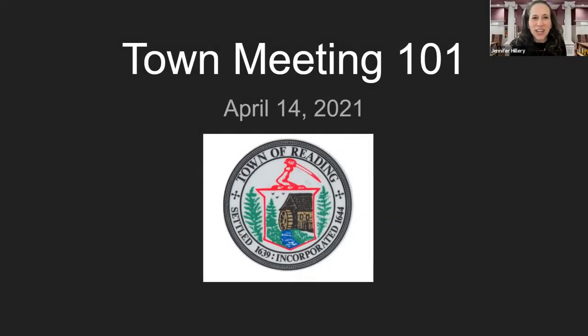Hello, my name is Jennifer Hillary. I am a town meeting member in Precinct 7. Welcome to virtual Town Meeting 101. Town Meeting 101 is a collaboration between our town moderator Alan Folds, our town clerk Laura Gem, and several town meeting members — myself, Tom Grant, Eric Burkhart, and Nick Boivin. We gave this presentation at the Reading Public Library a couple of years ago in hopes that our town meeting members and community members alike would learn more about how town meeting works.